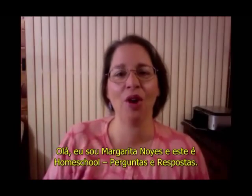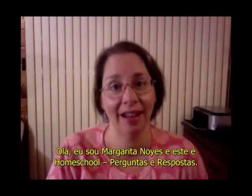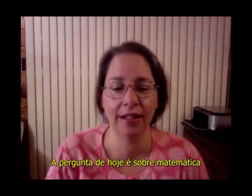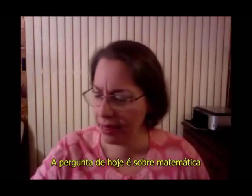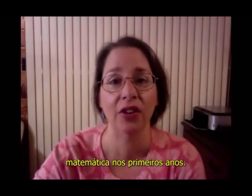Hello, I'm Margarita Noyes and this is Homeschool Questions and Answers. Today's question is about math — math in the early years.